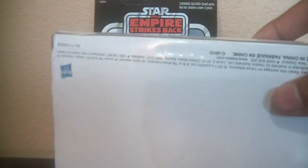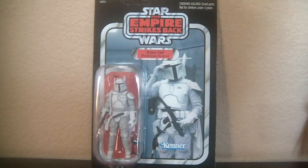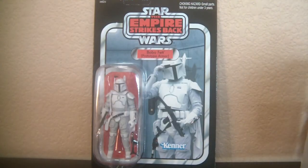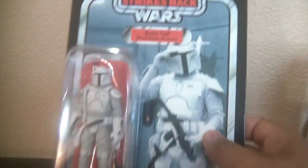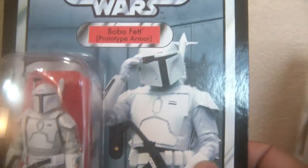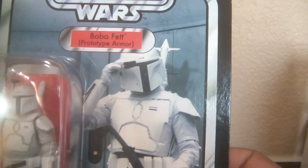It looks cool. It came in that white box, that AFA-style box, with the Boba Fett prototype at the bottom. And it's amazing, it looks great. Of course I'm pumped. Very cool, being that Boba Fett's my favorite character — this is the fourth one in my collection.